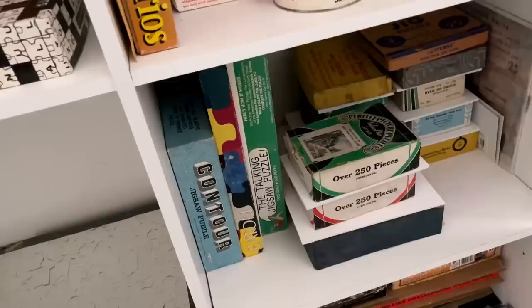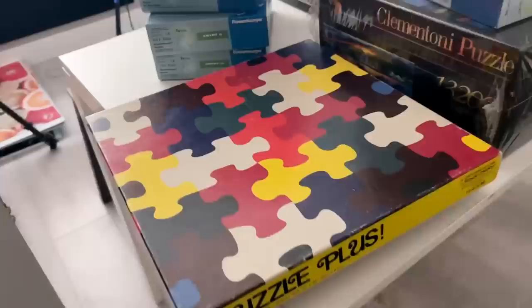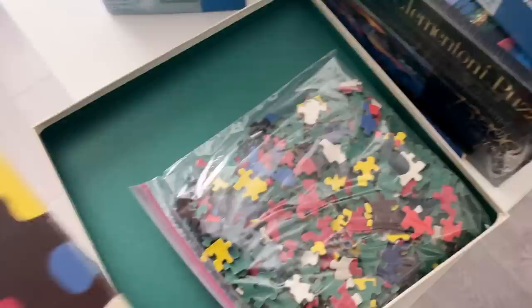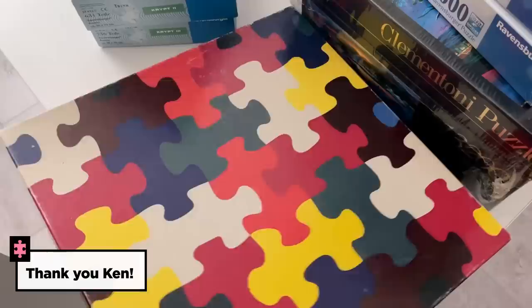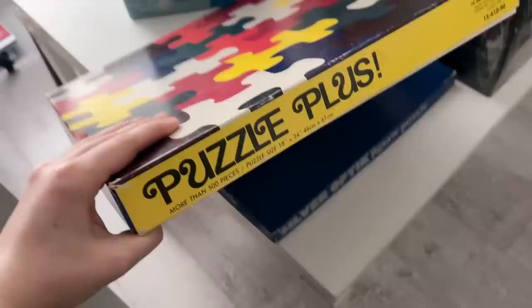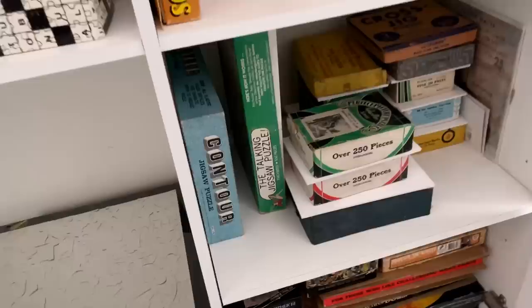This one may also look familiar from the Rare Puzzles video — it's the Eaton Puzzle Plus puzzle, which is pretty rare. I really wanted it but didn't have a lot of hope of getting it anytime soon. But again, a viewer just reached out and said he had one and could send it to me. Now I have it and I'm so excited to do this one.